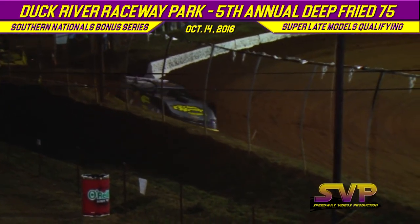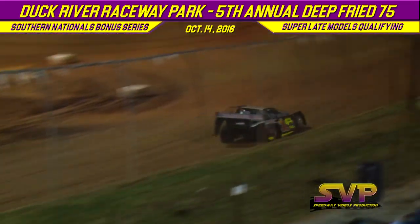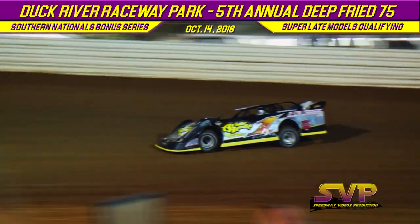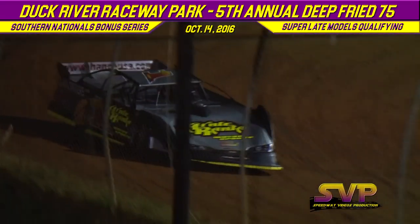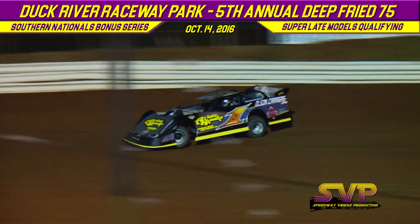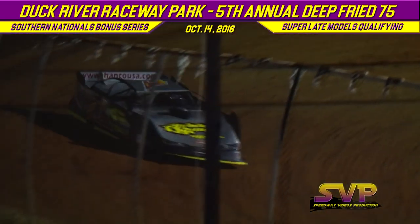Next up is the B1 machine out of Lake Elmo, Minnesota — Brent Larson. Brent Larson in a Black Diamond race car with a Profile Race Engine, sponsored by Olsen Carriers and Ardy Motorsports. He'll be joined by the winningest World 100 driver in history, the 21 machine out of Lakeville, Arkansas — Billy Moyer Sr. in his final season of racing, in a Moyer Victory race car with a Profile Race Engine, Mozilla Valley Transportation-sponsored.